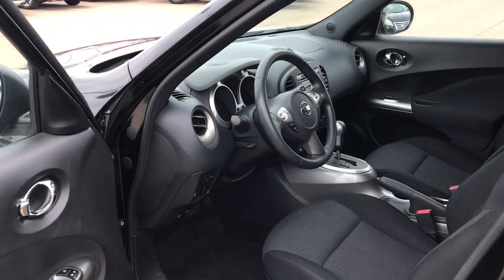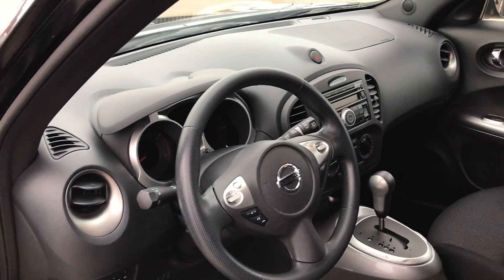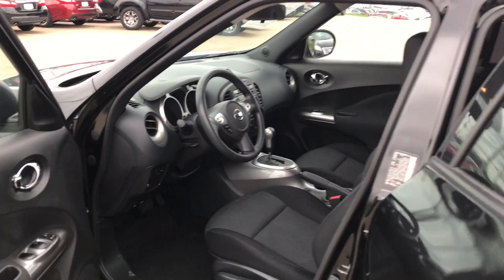This one will have things like power windows, power locks, Bluetooth radio. Super simple, super cute, super fun little car for you.